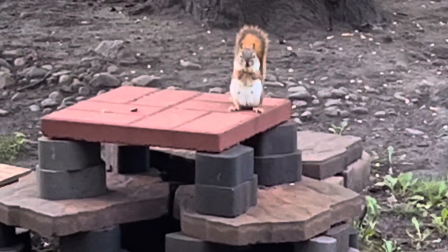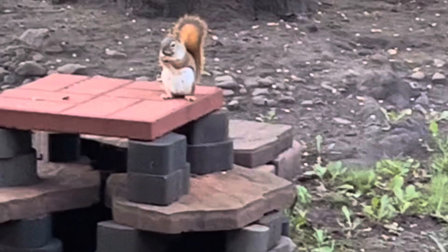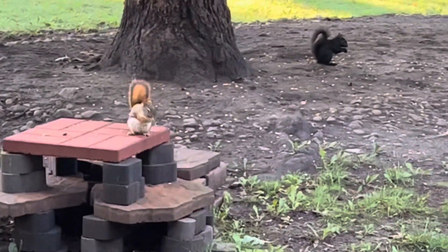The American red squirrel. Feared. Possibly revered. Not sure by whom. Certainly feared.